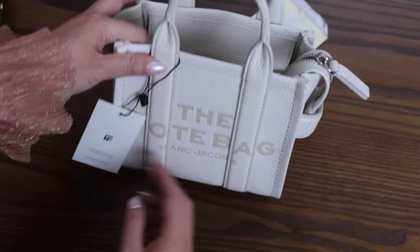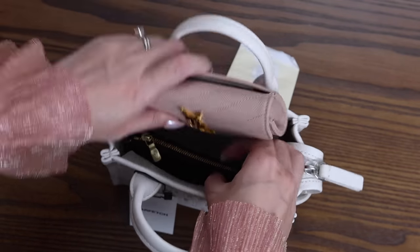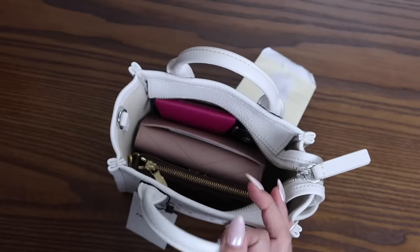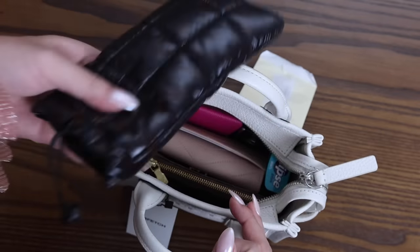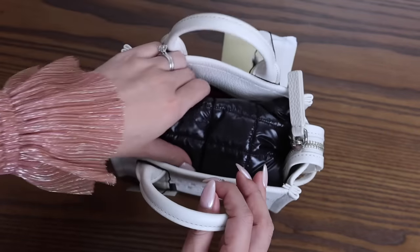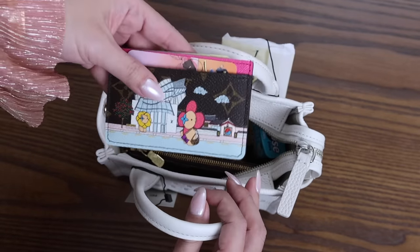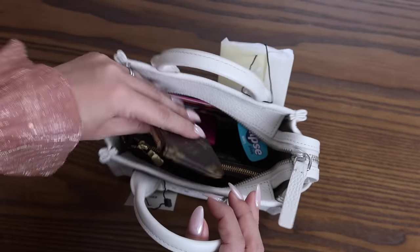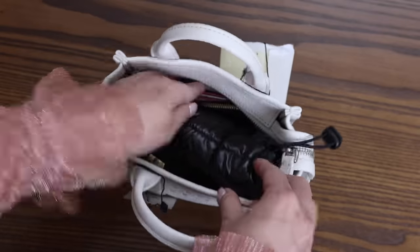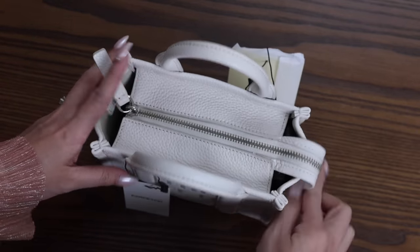So what fits in the micro tote bag? It definitely fits a mini pochette and also a bigger size card holder. I can still fit my Bastia in there, plus car keys, some mints, and even sunglasses in a soft case — though you won't be able to zip it up fully. That's what it looks like fully packed. However, if you use a smaller card holder like an LV card holder, you'd have a lot more space and could still zip it up with your sunnies inside.